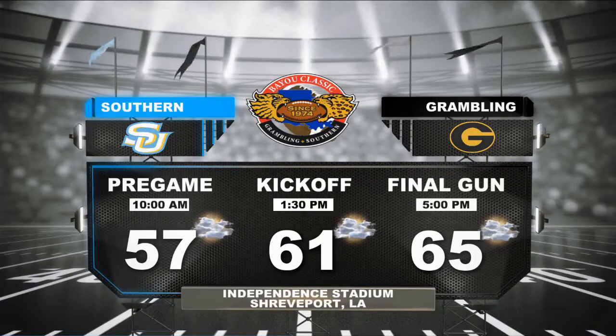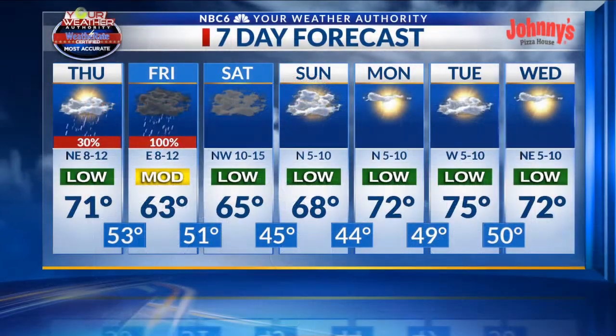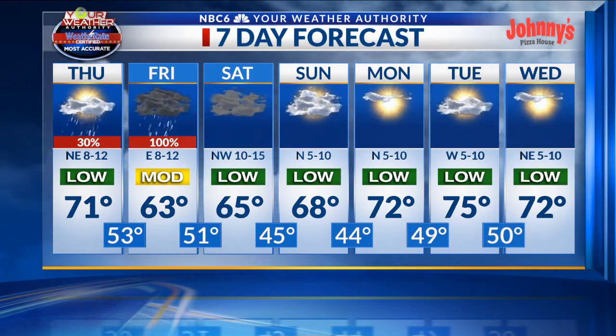Here's a look at the forecast for Saturday for the Bayou Classic. We'll see a pregame temperature into the middle to upper 50s, with a kickoff temperature around 61 degrees. On the way home, temperatures will be in the middle 60s. It's going to be a pretty nice afternoon for some football, although we'll be on the breezy side thanks to a northwest wind.